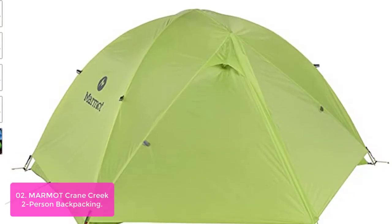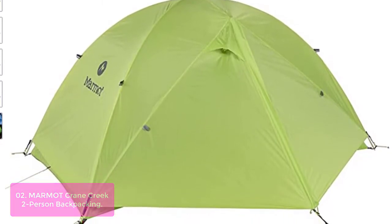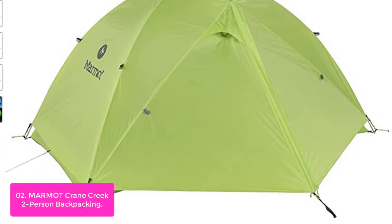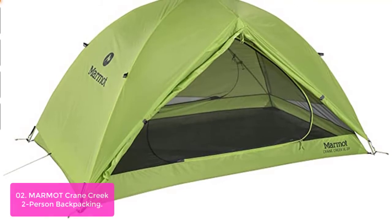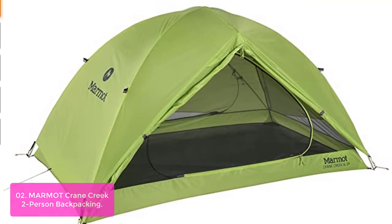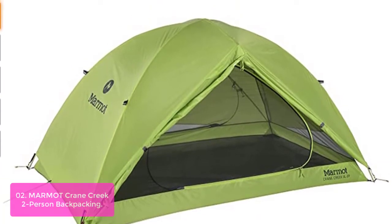List number 2: Marmot Crane Creek Two-Person Backpacking Tent. The Crane Creek combines reliable shelter with a fast-pitch design that's ideal for camping and backpacking. When its durable, seam-taped polyester fly is equipped, this lightweight tent becomes fully waterproof without sacrificing air circulation. Additionally, the tent's vents can be propped open for ventilation if heat builds up inside.